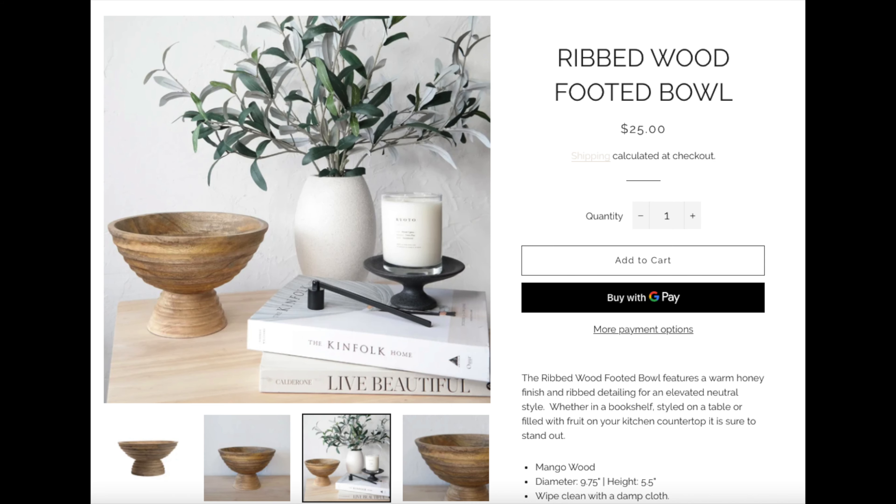Next up we have this really beautiful bowl. It is ribbed, it is mango wood, and I believe this was $25. It's a pretty decent size with a little bit of texture adding warmth. It's very lightweight so this can be put on display pretty much anywhere. I don't know if I would use it to actually hold fruit — it's a little bit rough for that — but as a display piece it is very, very pretty.